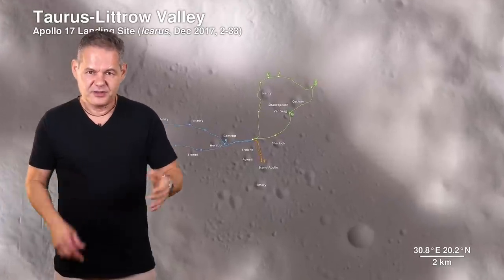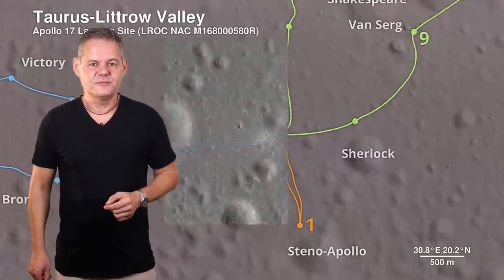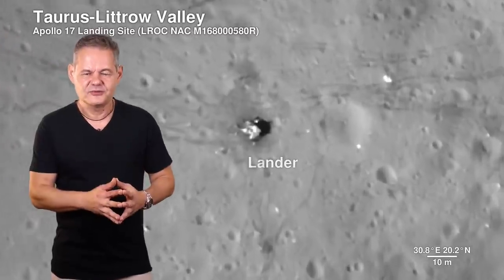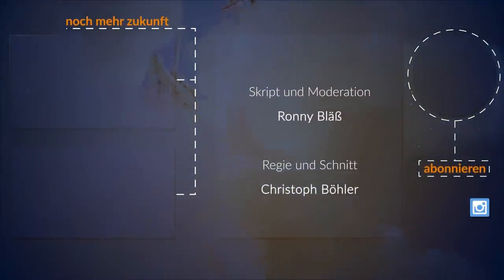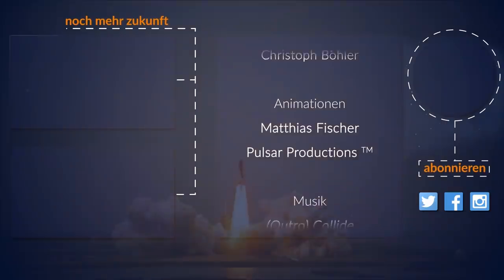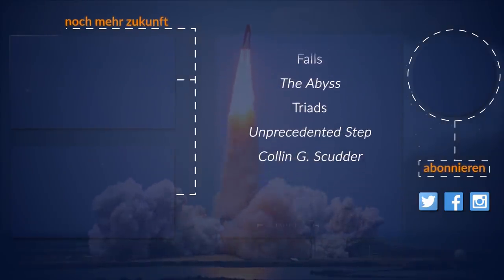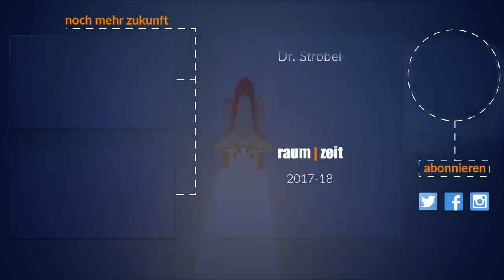Und wenn ihr solche Themen ähnlich spannend findet wie wir, dann gebt uns einen Daumen nach oben. Wir machen mit diesem Beitrag übrigens auch bei der Fast Forward Science Ausschreibung mit. An dieser Stelle Grüße an alle, die uns von dort aus zuschauen. Wir sagen wie immer Danke fürs Zuschauen und in diesem Sinne: 42. Wir sehen uns beim nächsten Mal.